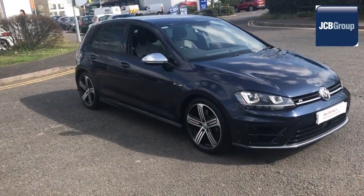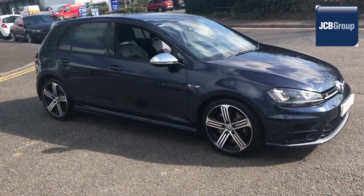Hello. Welcome to the JCB Volkswagen Approved Used Car Channel.